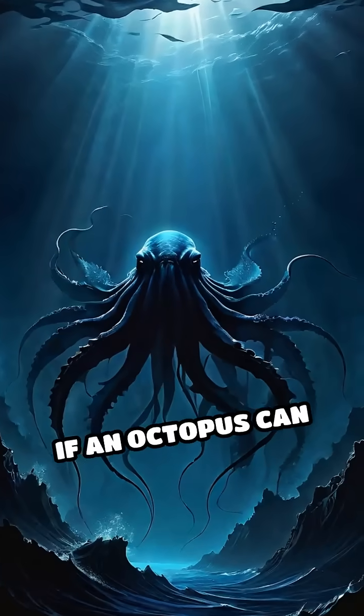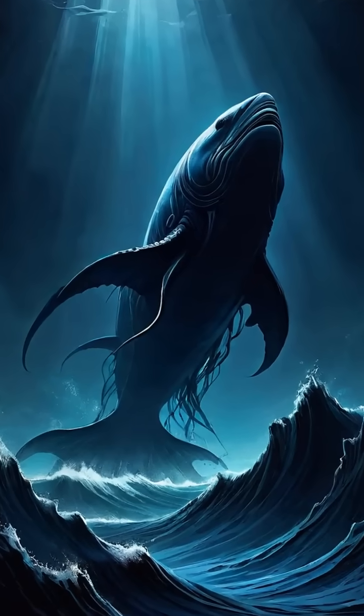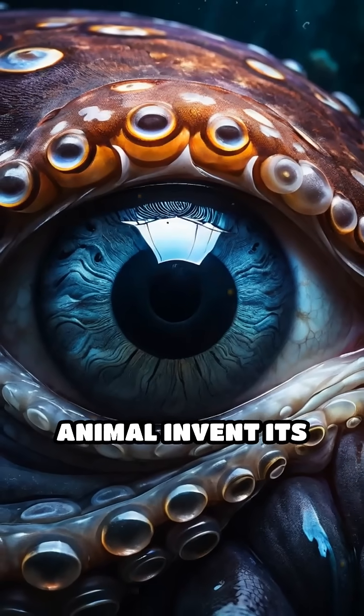If an octopus can wield coconut shells like a shield, what other secrets might be hiding in the deep? Would you ever expect to see an animal invent its own armor?